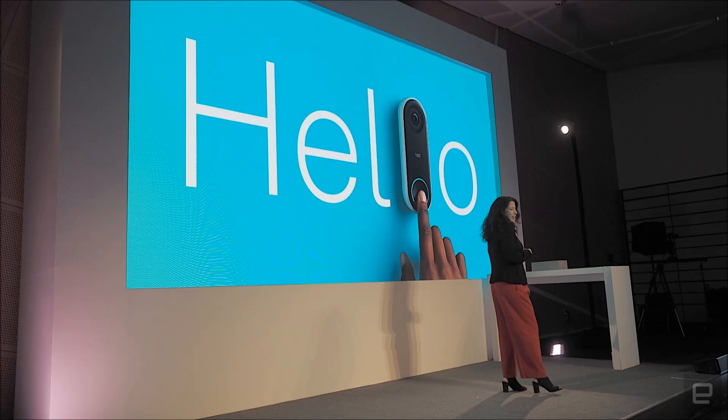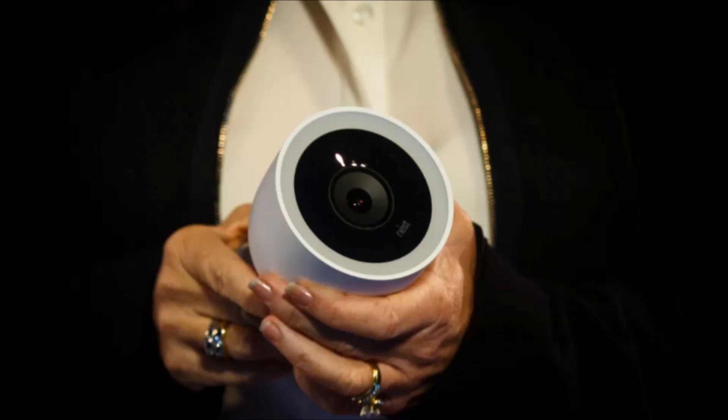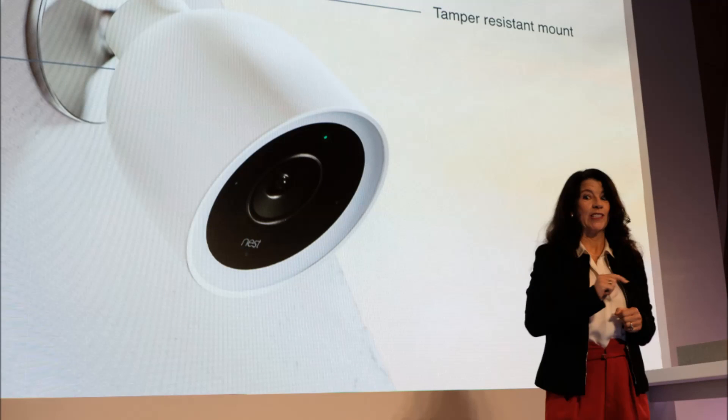The Nest Cam IQ Outdoor is the latest security camera to use facial recognition. Nest Labs just announced a whole bunch of new hardware products that address various entry points around the home, but the theme that appears across almost all of the products is smarter, more intelligent devices — whether that's through facial recognition or a built-in Google Assistant.